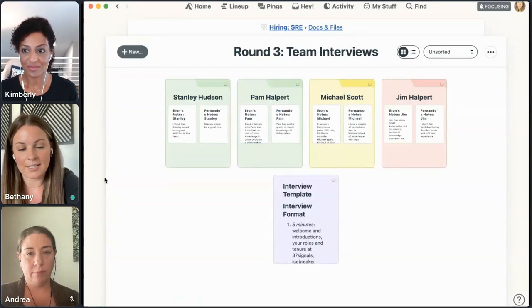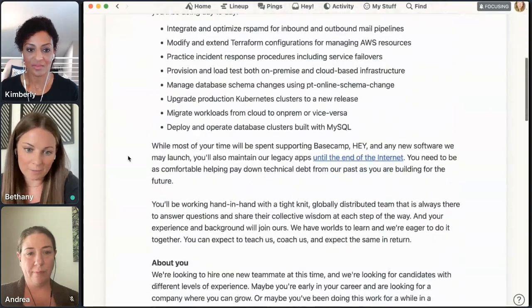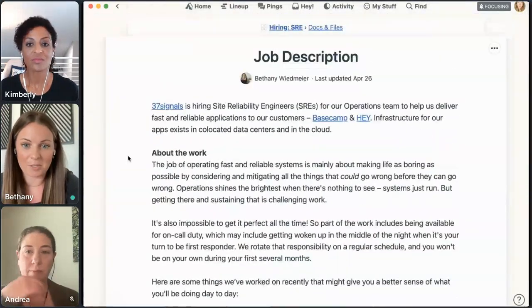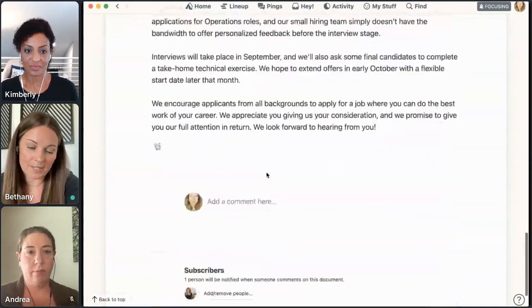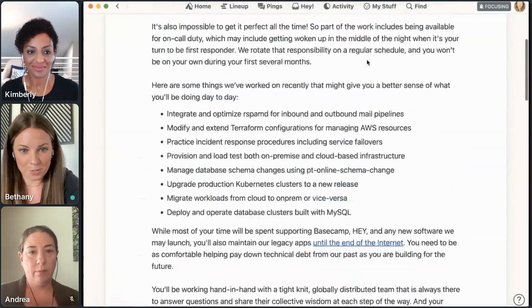Also in docs and files, we have a job description. The job description in docs and files is really helpful because we don't just close our eyes and post whatever we find — we have a lot of people look through it and editing it. It's nice here because we can see those edits as they come through and people can add their suggestions as well.